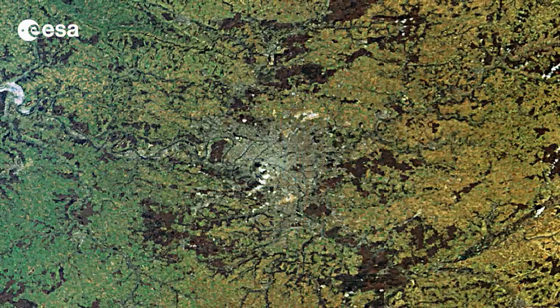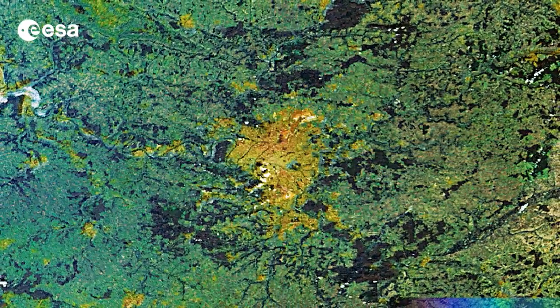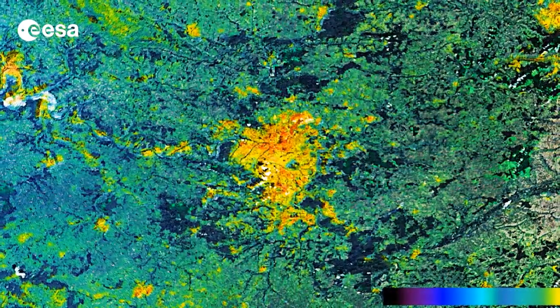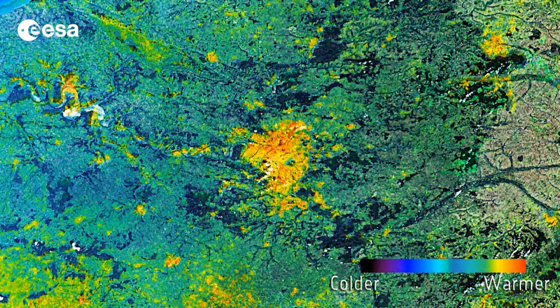This animation shows two images of the same area acquired by two different instruments on the Envisat satellite: MERIS and the Advanced Along-Track Scanning Radiometer. The background image was acquired on February 20th, while the colors representing temperature come from data acquired by the radiometer on May 23rd of last year.